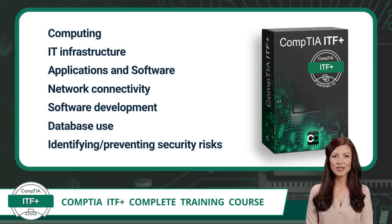Next, you need to know what IT concepts will be taught in this course. The CompTIA ITF+ certification exam focuses on the essential IT skills and knowledge needed to complete tasks commonly performed by entry-level IT professionals. To pass, you will need knowledge of the basics of computing, IT infrastructure, applications and software, network connectivity, software development, database use, and identifying and preventing security risks. Additionally, this exam will assess knowledge in troubleshooting theory and preventive maintenance.